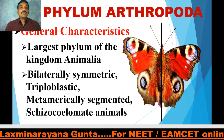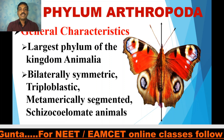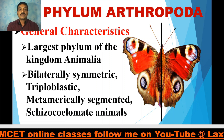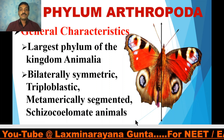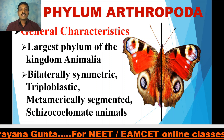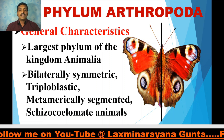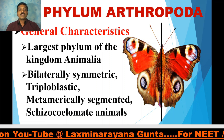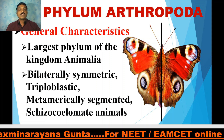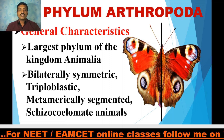Phylum Arthropoda is the largest phylum of the animal kingdom, accounting for nearly 80% of the total animal kingdom. It consists of the largest class, Insecta. These are bilaterally symmetric — they can be cut into two equal halves in only one plane that passes through the principal axis. They are triploblastic, having all three germ layers: the outer ectoderm, middle mesoderm, and inner endoderm. They are metamerically segmented, as also observed in phylum Annelida. They are schizocoelome animals.